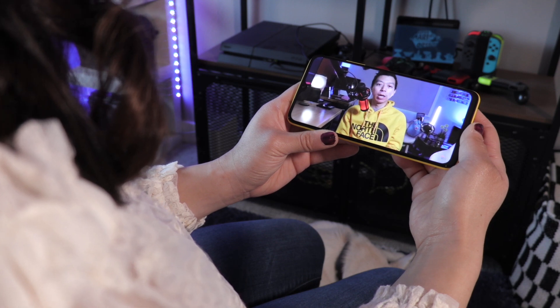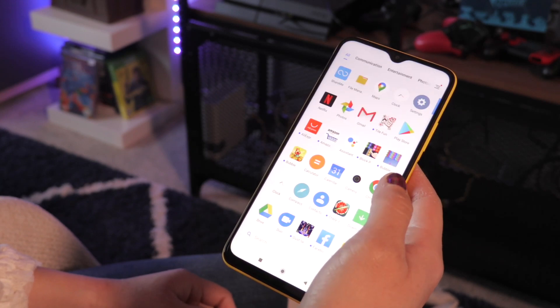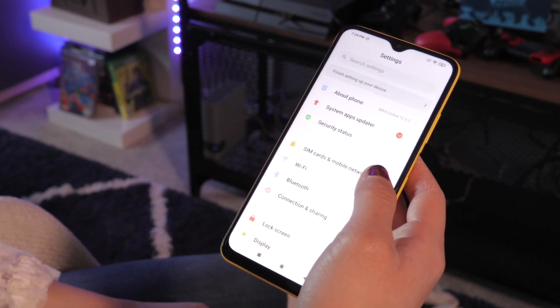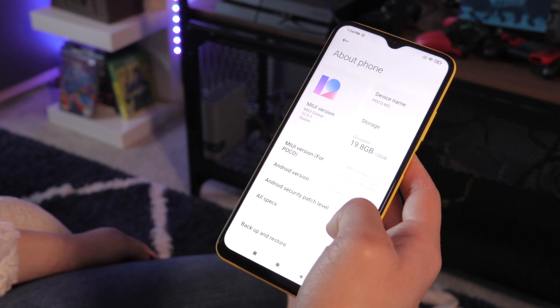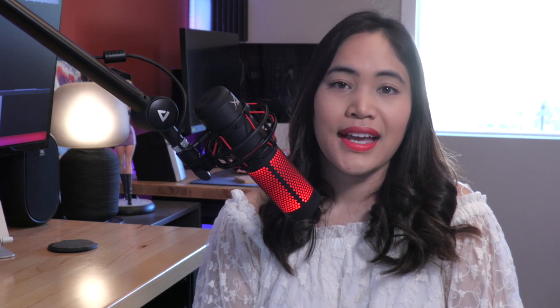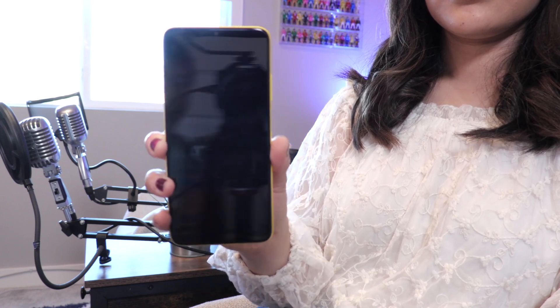The Poco M3 runs on MIUI 12 on top of Android 10. It's been a while since I've used MIUI, but I'm pleased with the aesthetic improvements in my first impressions so far. Customization also appears to be easier, and the animation is a nice touch. One important factor to note is there's a good amount of bloatware that comes with the phone, including a slew of games and apps such as Netflix, Facebook, and LinkedIn. Other than that, I am noticing some lag, as would be expected with 4GB of RAM and a 60Hz refresh rate, but it will take a full review period to see how performance goes. As long as you're being reasonable with expectations for a sub-$200 phone, I feel like this device is more than capable of day-to-day performance.